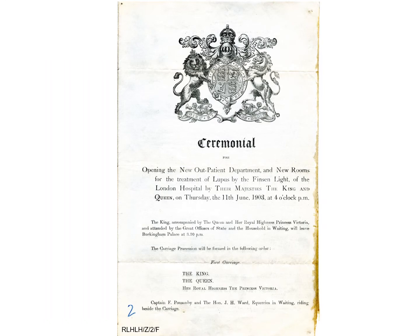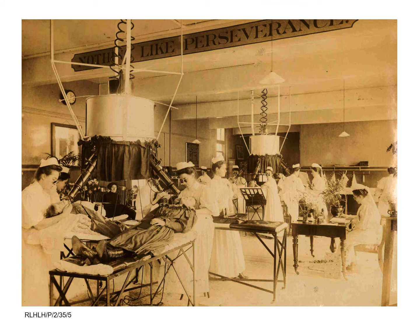In 1903, the Queen Alexandra Light Department, as it was renamed, moved into more spacious accommodation in the hospital's new outpatients block. This was opened by the King and Queen on the 11th of June 1903, the event depicted on Alexandra's statue. The following year, four more lamps were donated to keep up with the growing demand.